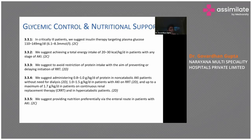Glycemic control and nutritional support in AKI differs significantly from CKD management. In CKD, we restrict protein, phosphorus, salt, and carbohydrates if the patient is diabetic.